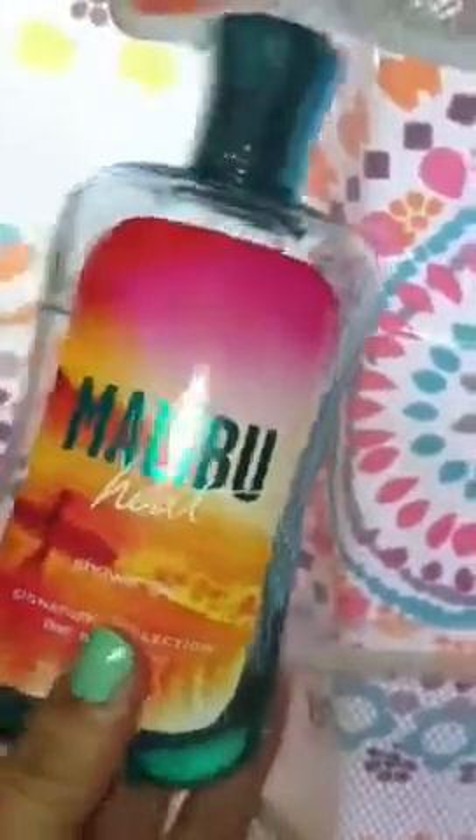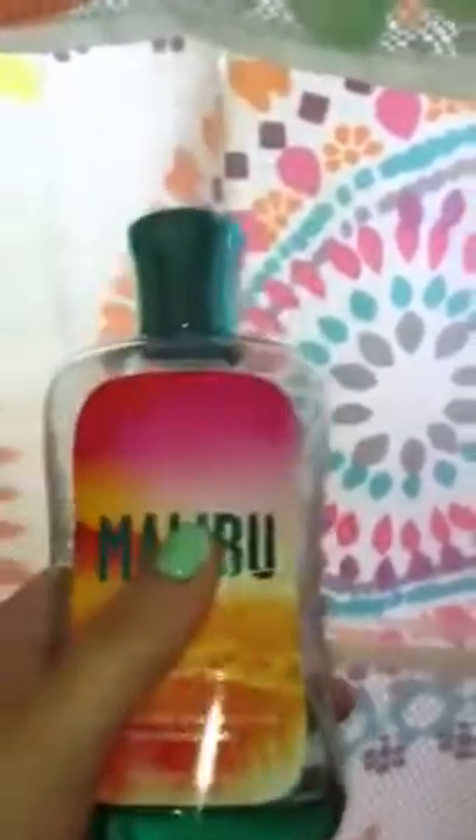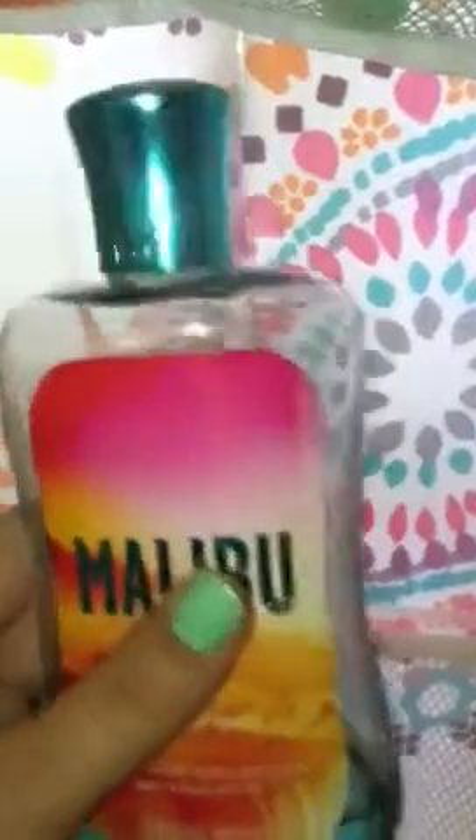In here I have the Malibu Heat Shower Gel. If you watched the Bath and Body Works haul, you also saw this in there. As you can see, I've almost used all of it — I'm trying to get all of it used up so that by the time the fall stuff starts coming out, I'll be ready for it.